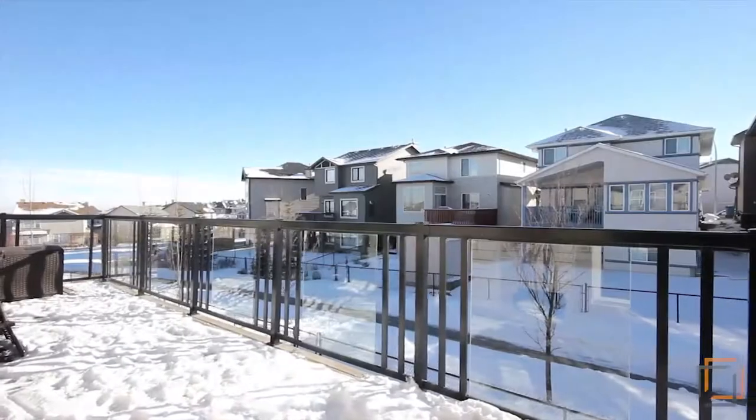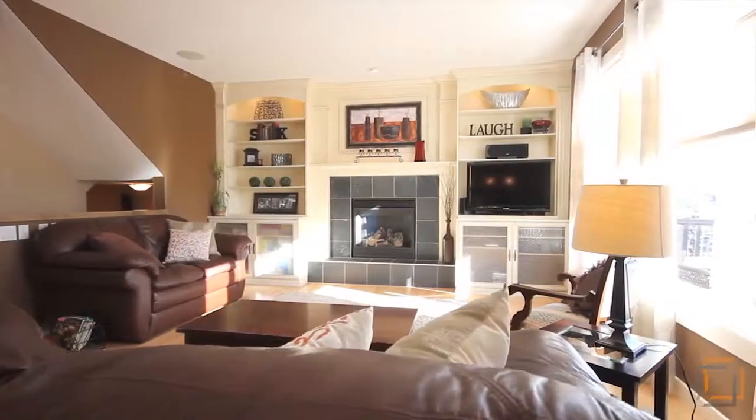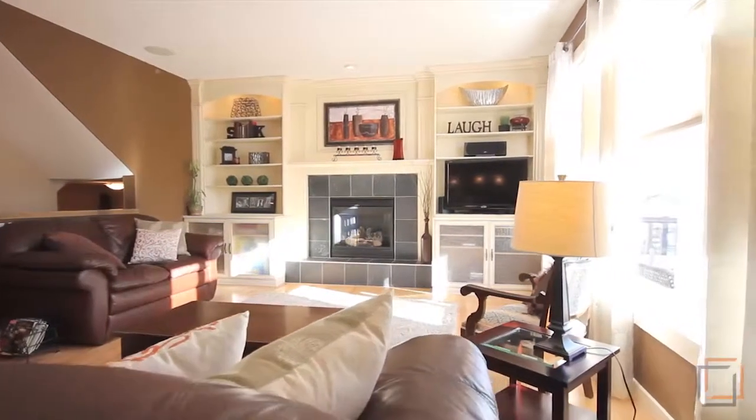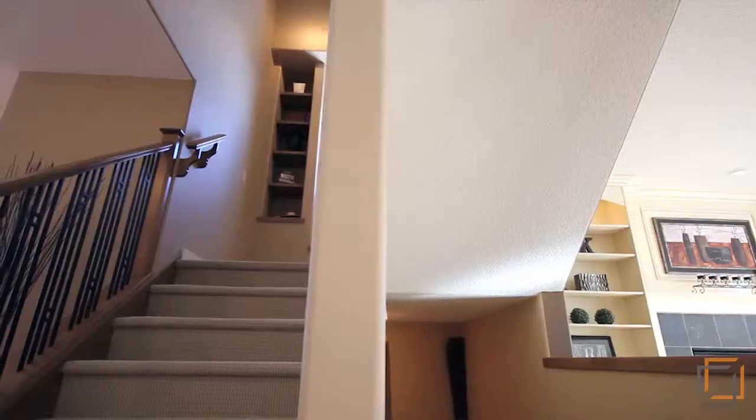With a large deck spanning the width of the home, enjoy spending time with your loved ones on the main level. This welcoming open concept floor plan offers a large living room just steps away from the kitchen and dining area.